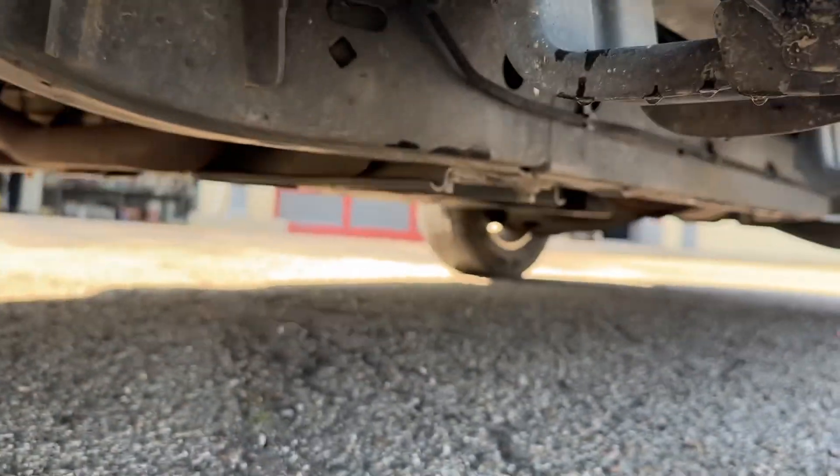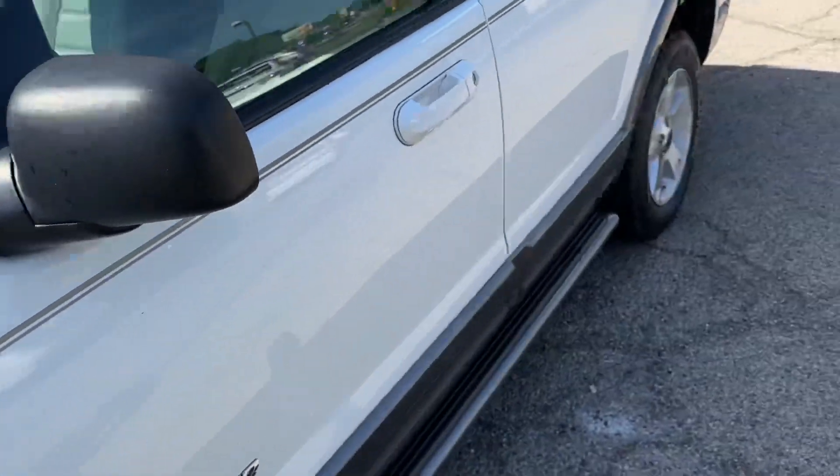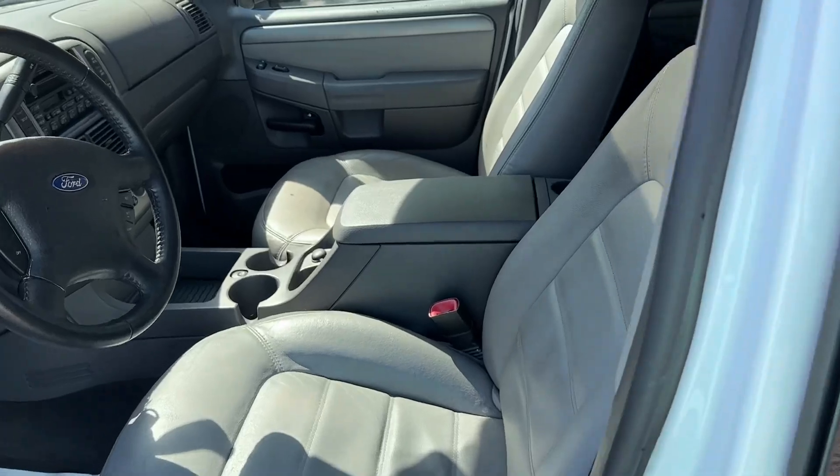These are perfect. Absolutely perfect. No rust anywhere on the vehicle. As clean as you will find one anywhere.